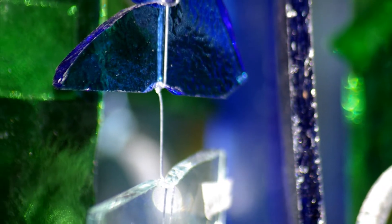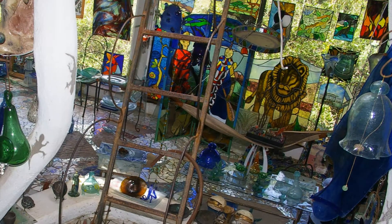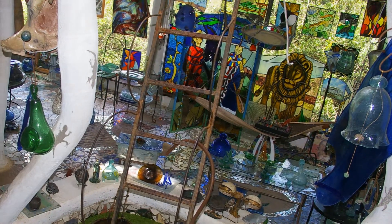Light, color, beauty, function, art, science.